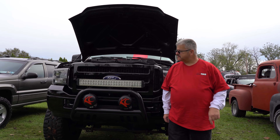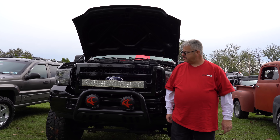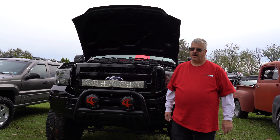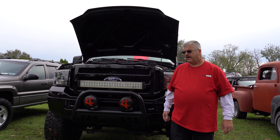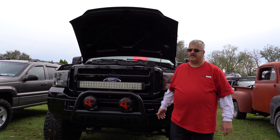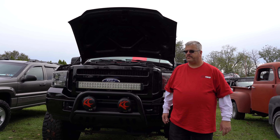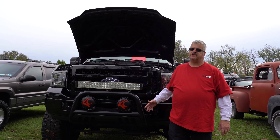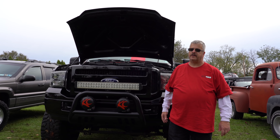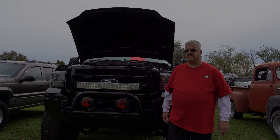This is my wife's 07 Super Duty. It's a 6.0 with a couple of modifications: 8-inch lift, 37-inch tires, 12x20 wheels, full open exhaust. It's an Outlaw Edition — they only made it in 07, so it's a limited truck. They didn't make too many of them, only one year. It's her daily driver.